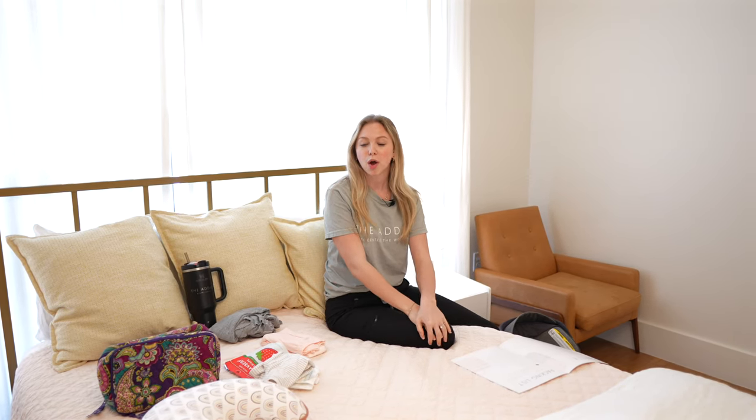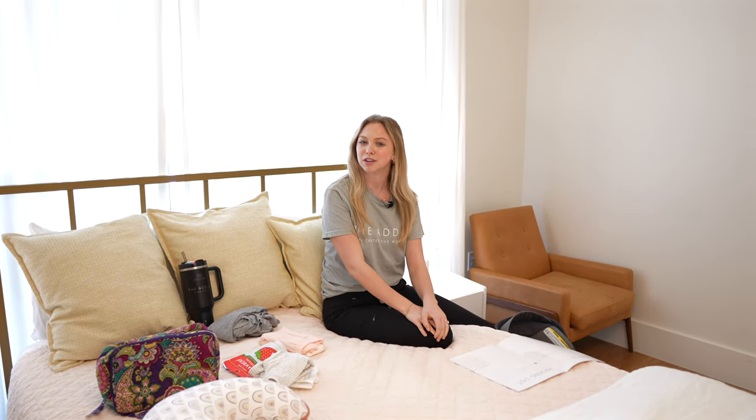Today we're going to be talking about what you should bring when coming to the birth center for mom and baby.